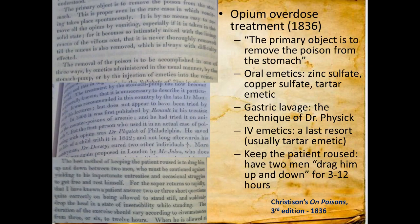The treatment for opioid overdose back then is probably not what we want to do nowadays. It called for emetics — give them copper sulfate and tartar emetic, which is antimony potassium tartrate, so copper and antimony to make you vomit — or you could have two strong men drag you up and down for 3 to 12 hours. Supportive care, a little more vigorously than we do nowadays.